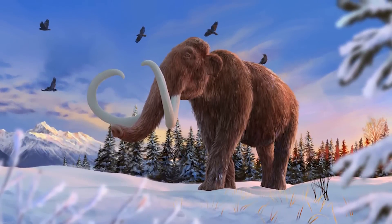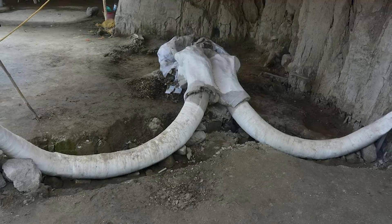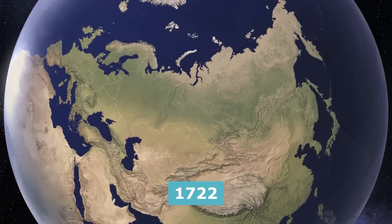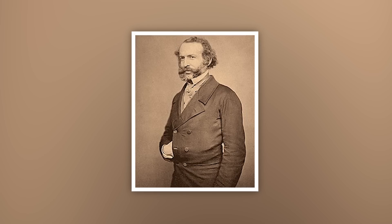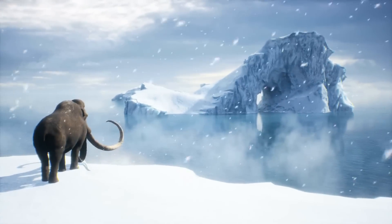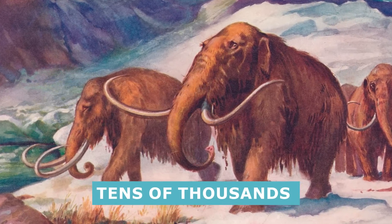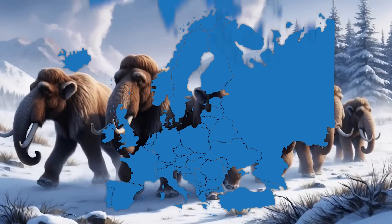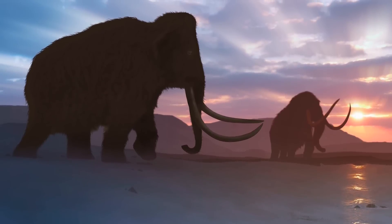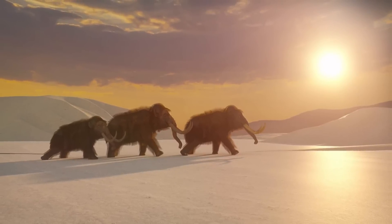Native folk tales explore various aspects of the animal's relationship with early humans, including how they were regarded and respected as water spirits. One of the earliest Westerners to document evidence of mammoths was Scottish explorer John Bell, who ventured to Siberia in 1722. Bell bought a tusk from a local community and had it verified as an elephantid tooth by Sir Hans Sloane, another big name in British exploration and discovery. Since then, tens of thousands of mammoth remains have been unearthed in Europe, Asia, North America, and Africa.